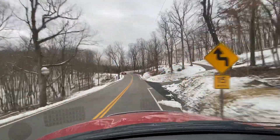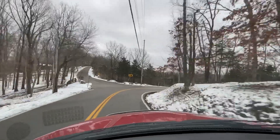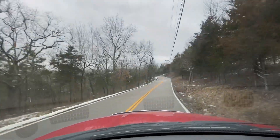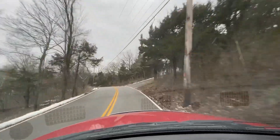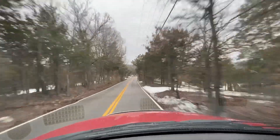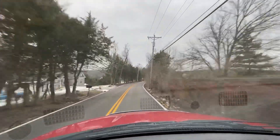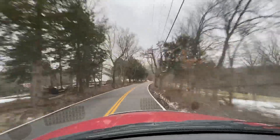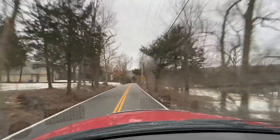Brakes as well — absolutely no issues, as you can hear. No squeaks or rattles of any sort. There's not a bump or rattle anywhere on the truck; nothing is out of place, everything is nice and tight like it's supposed to be.